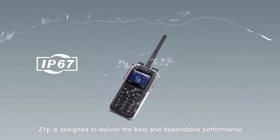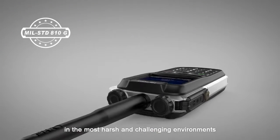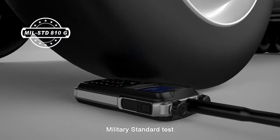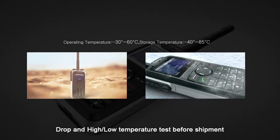Z1P is designed to deliver the best and dependable performance in the most harsh and challenging environments. It passed all kinds of tests like water dust approved test, military standard test, and drop and high-low temperature test before shipment.